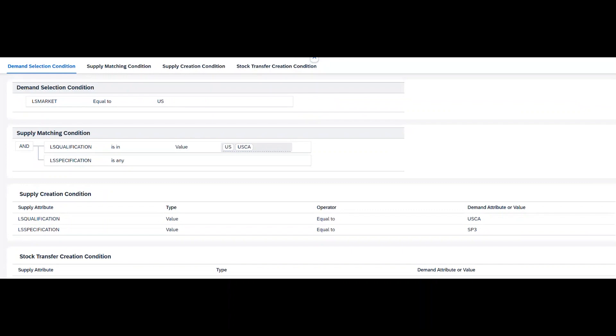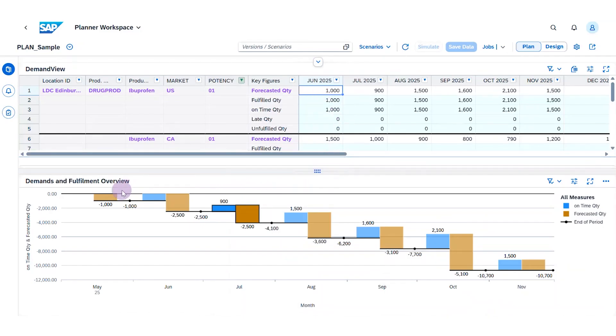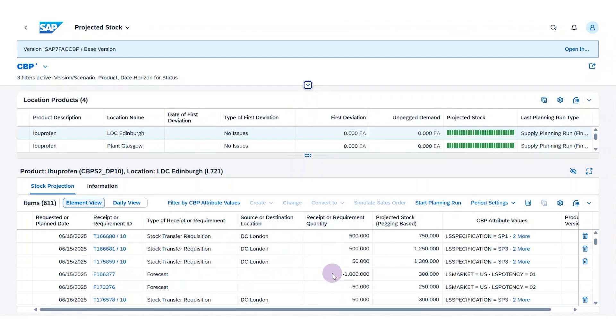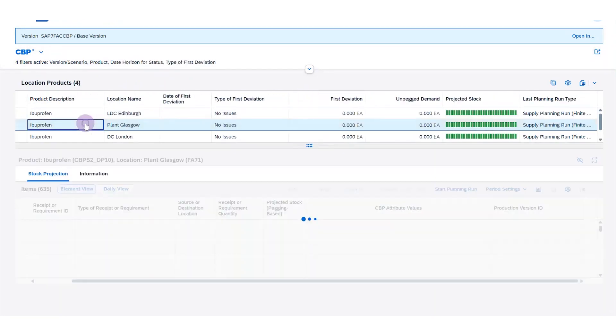I can easily embed these rules in a flexible rules framework. Once that is done, our supply engine — the finite heuristics — kicks in, does the demand-supply matching, and gives you the right result. First it consumes what is available on stock or incoming, based on the rules. Then only the delta is newly produced or procured. Here I'm showing an example where there is a forecast coming from the market: the US needs some potency, and the finite heuristics, based on the rules, tries to procure something from the factory. There is some stock on hand which it consumes, but only what is qualified for the US market — based on the rules.